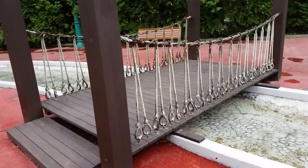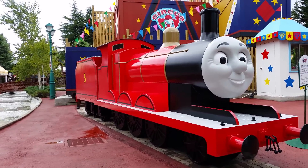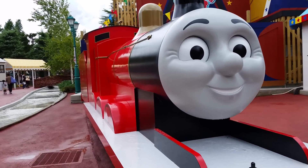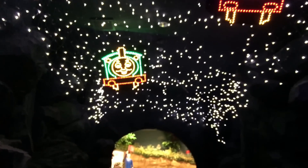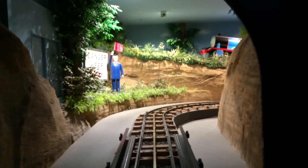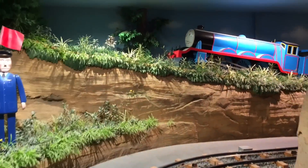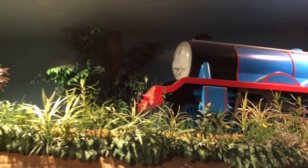There's a little bridge here. Look at this awesome James! It's like a night effect — you can see three characters: James, Thomas, and Percy. We are entering a bright tunnel, and inside the bright tunnel you get to see Gordon — the big Gordon — on top of a hill, followed by Spencer.